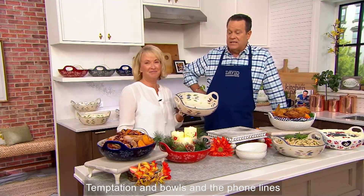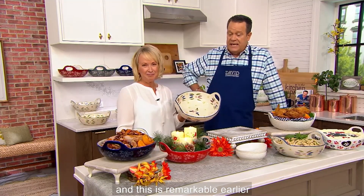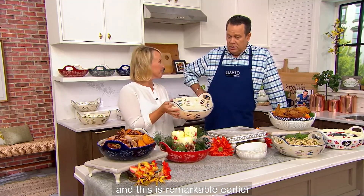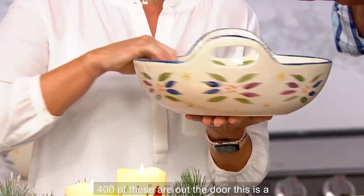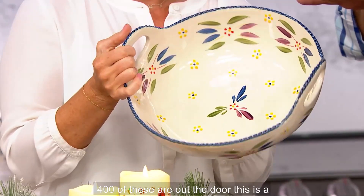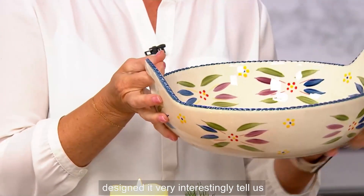Temptation bowls and the phone lines light up like a holiday Christmas tree. This is remarkable — earlier we mentioned this was coming up and it's already been super, super popular. 400 of these are out the door. This is a three-quart capacity bowl, but you designed it very interestingly. Tell us about that.